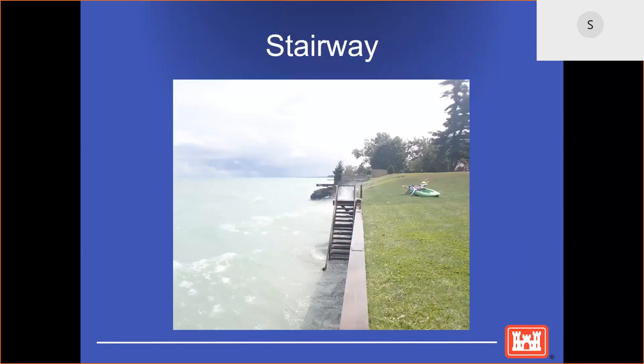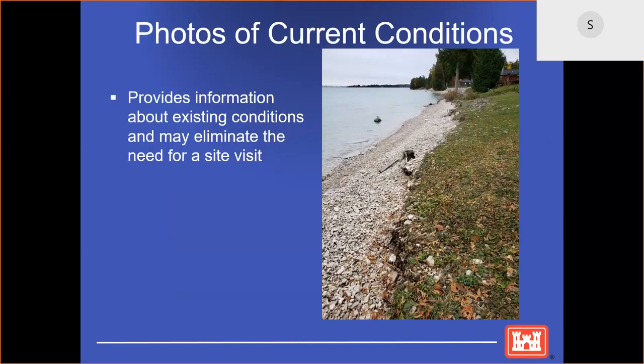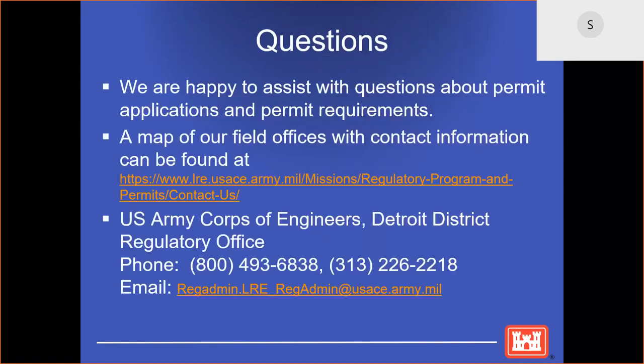This is a picture of a stairway adjacent to a seawall. With your application, provide a photo of the site. This may speed up the timeframe it takes to process your application and may eliminate the need for a site visit. We are happy to assist with any questions that you may have about applications or requirements.